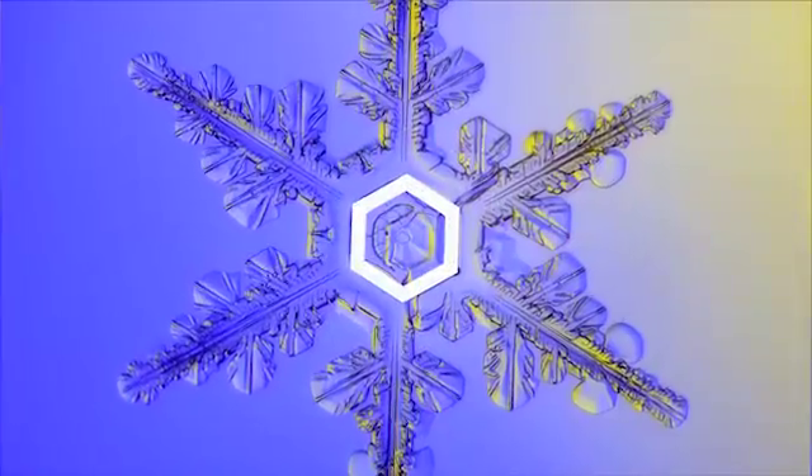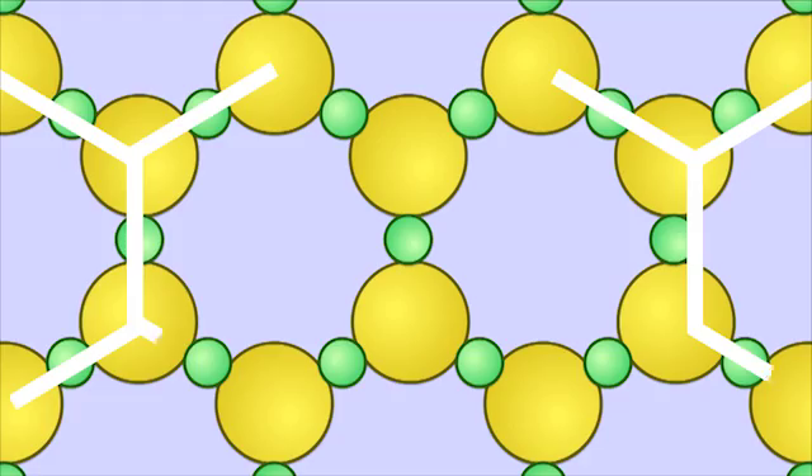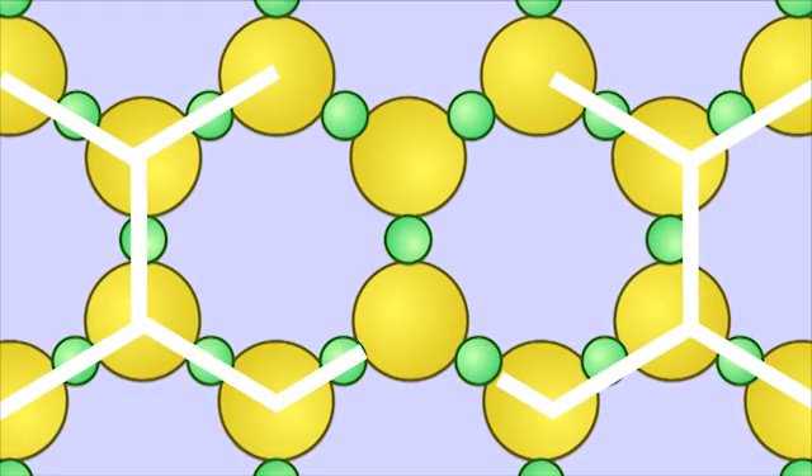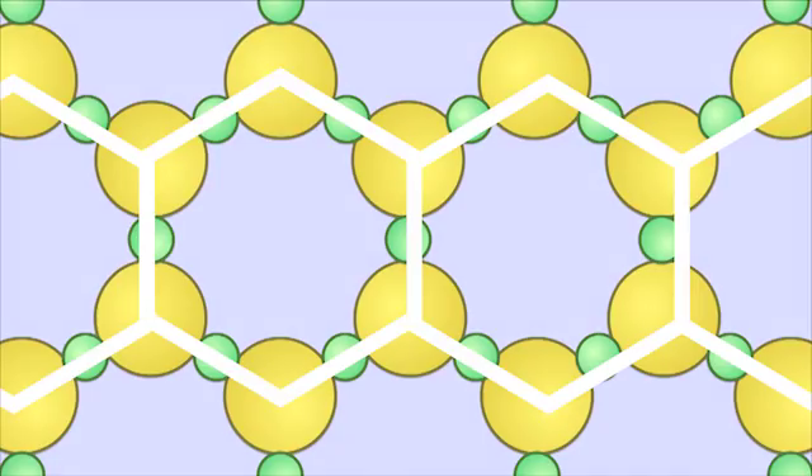Why, you might ask? Well, if we take a closer look and zoom into the water molecules that make up the snowflakes, we see that water freezes in the pattern of repeating hexagons. This shows us some of the beauty and art in mathematics.